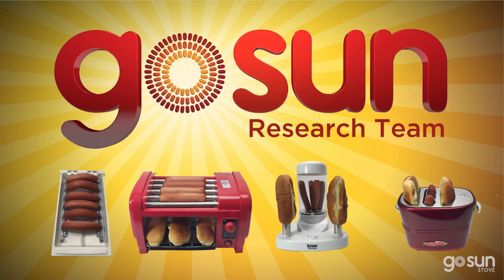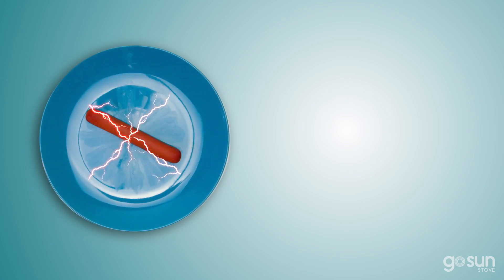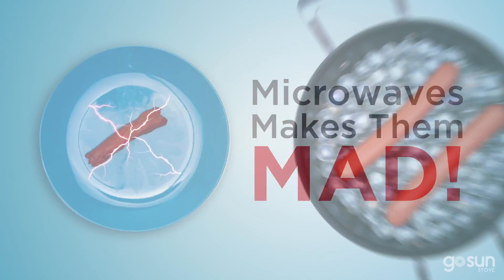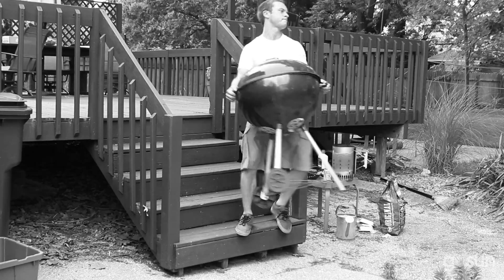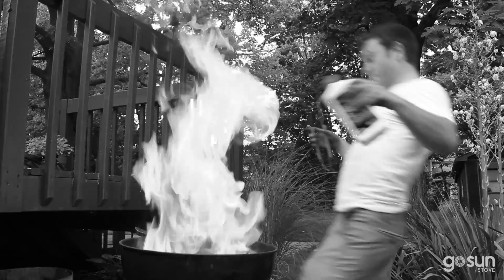Hot, tender, and juicy. Go Sun's research team has tried every way imaginable. But unfortunately, microwaves make them mad. Boiling makes them lazy. And the grill? Ha! You just can't throw them on a fire, you twisted pyro.